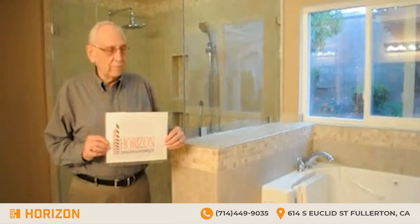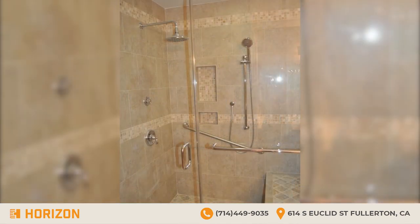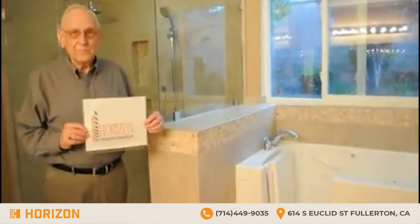Well, I want to thank Horizons for completing this beautiful bathroom that I have here. And I'm sure that I will enjoy the shower, and I'm positive my wife will enjoy the walk-in tub, which is the main purpose of the endeavor. Thank you, thank you very much.